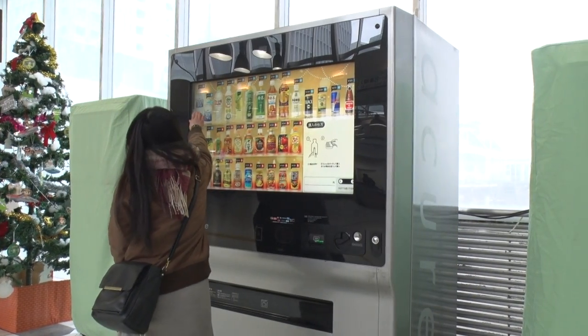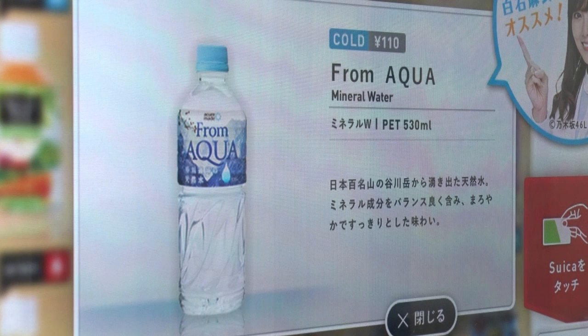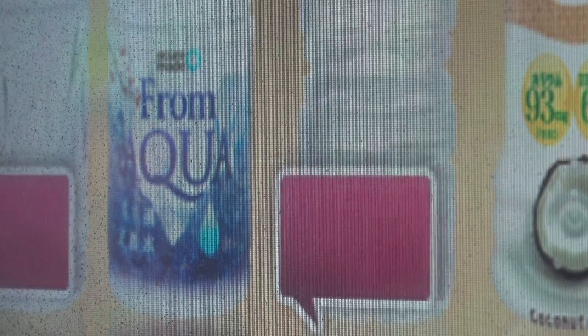A new function is now being added to such vending machines. This is a next-generation model that interacts with people. A sensor on top is used to determine the age and sex of the customer, and recommended products are indicated with small pop-up icons.